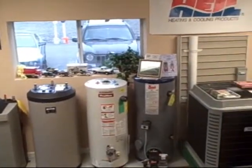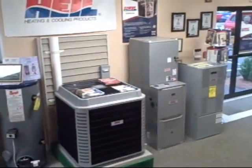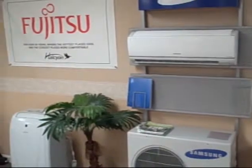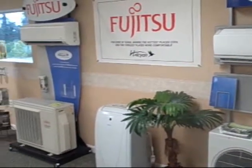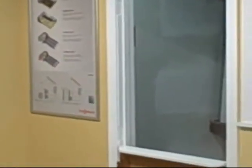Whether it's oil, gas, propane, or electric, we offer systems that can decrease your energy bill. Did you know adding central air conditioning to an existing forced warm air system is an improvement that most people don't realize is very inexpensive? Our product offerings are larger than ever.